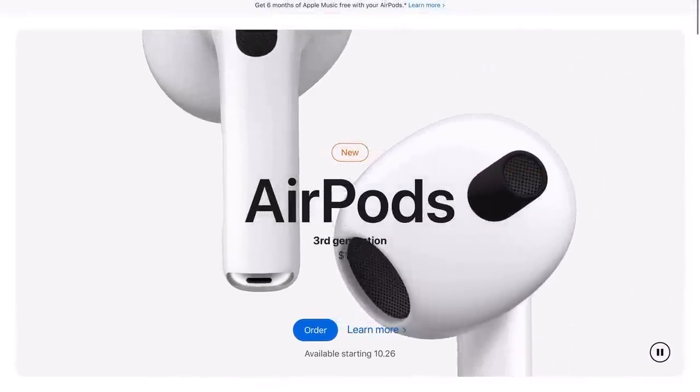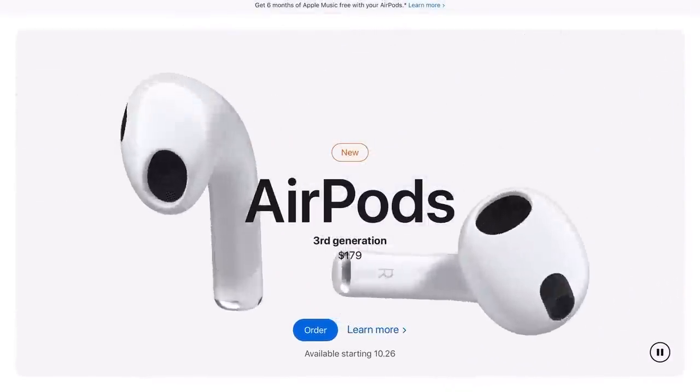Apple announced the new AirPods and finally we have a new design - kind of. They basically look like the AirPods Pro, which is a good thing for some and not for others. For those of you who like the design of the older AirPods, you're going to be a little bit upset by this. But if you've used the AirPods Pro, at least you'll have an understanding of what that feels like.